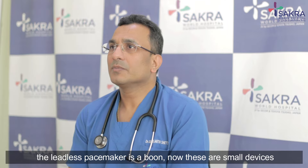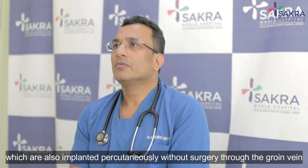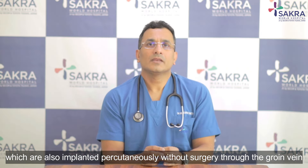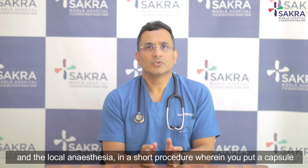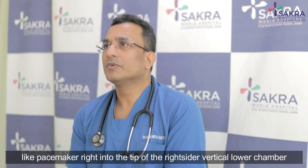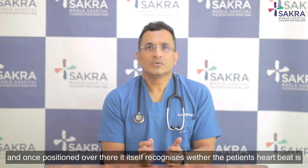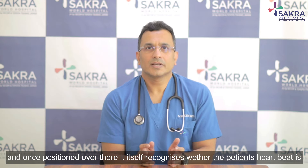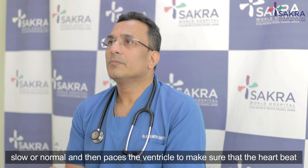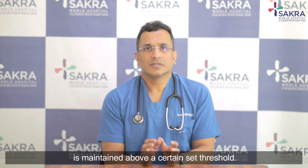For such patients who need a pacemaker, the leadless pacemaker is a great option. These are small devices implanted permanently without surgery, through the groin vein under local anesthesia in a short procedure. A capsule-like pacemaker is placed right into the tip of the right-sided ventricle — the lower chamber — where it recognizes whether the patient's heartbeat is slow or normal, and paces the ventricle to maintain the heartbeat above a set threshold.